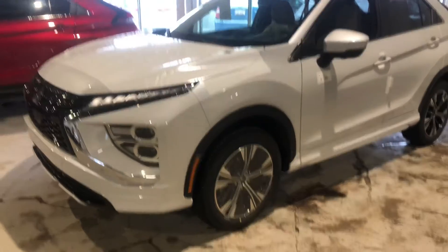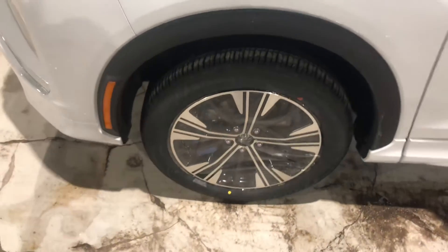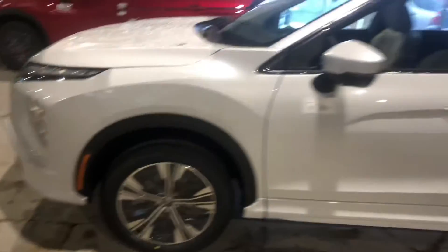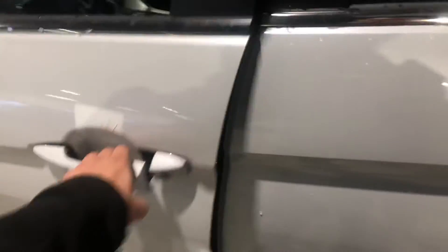It sits on some gorgeous 18-inch two-tone alloy rims wrapped around all-season tires. Checking out the side, you have keyless entry at your convenience and blind spot warning, just one of the many safety features this vehicle has to offer.